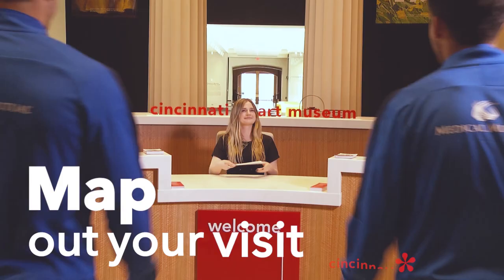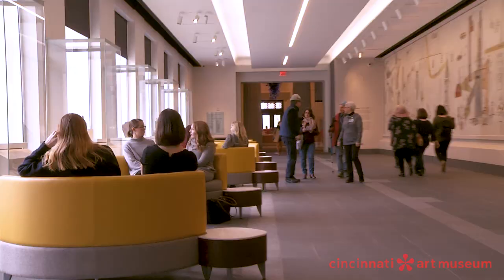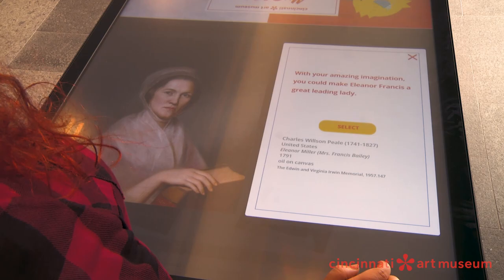When you get here, grab a map from Visitor Services — those are the friendly team players at the front desk. Learn the lay of the land and check out everything CAM has to offer, including building a personalized art hunt with my CAM.